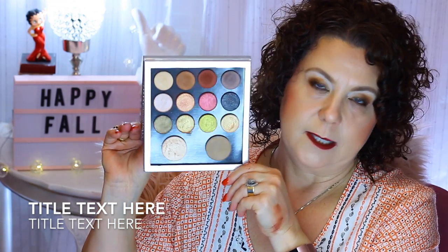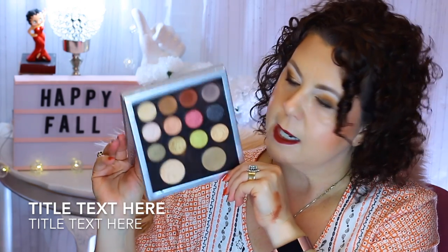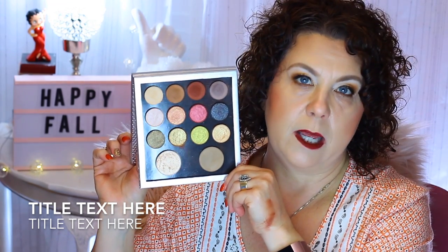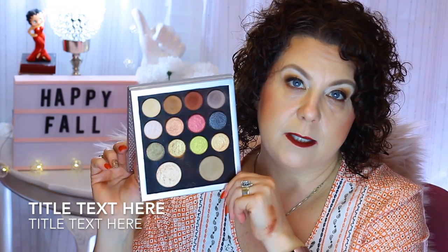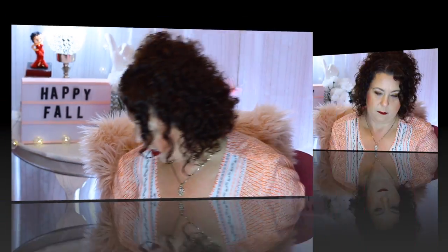Also from Pure, ordered off Haul Look, is the Pure Creator Eyeshadow Palette. You can also find this at Ulta. I used this in the Pumpkin Spice Get Ready With Me as well. Very pretty palette.